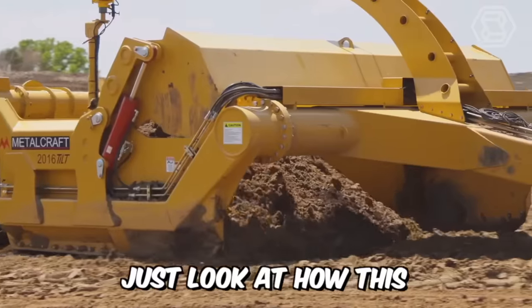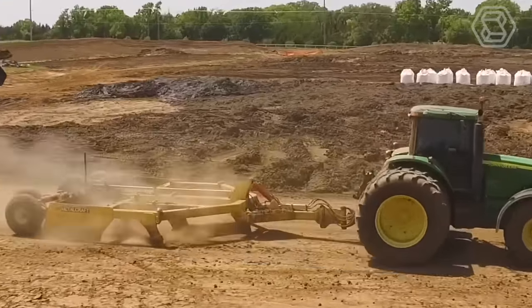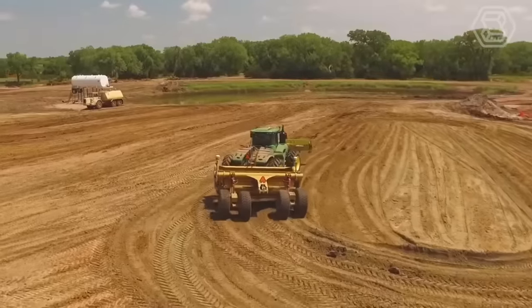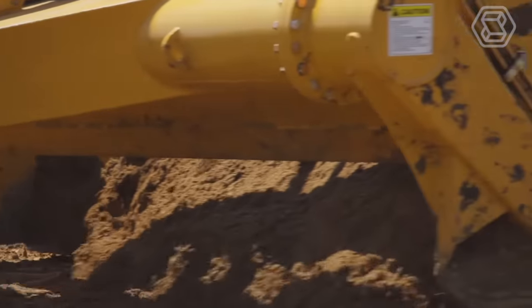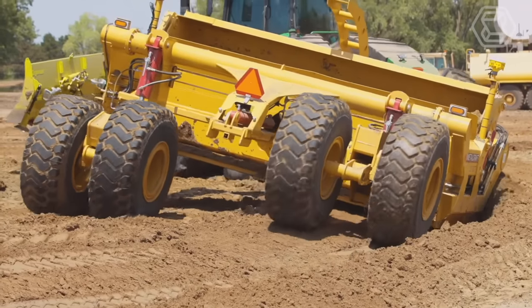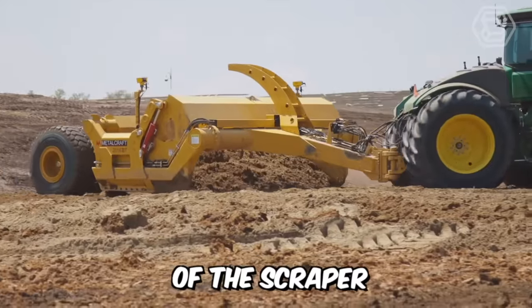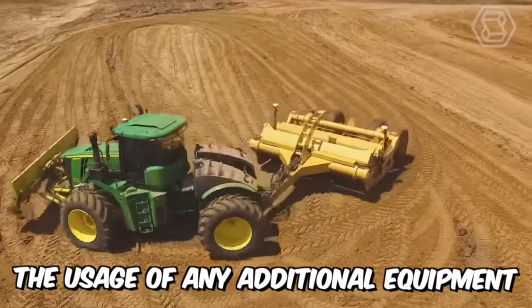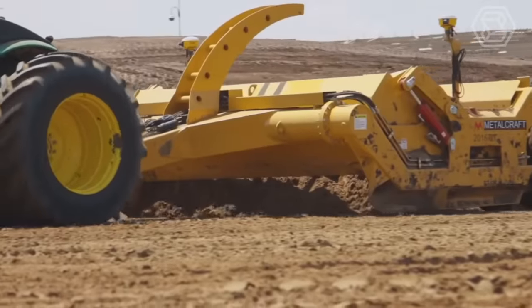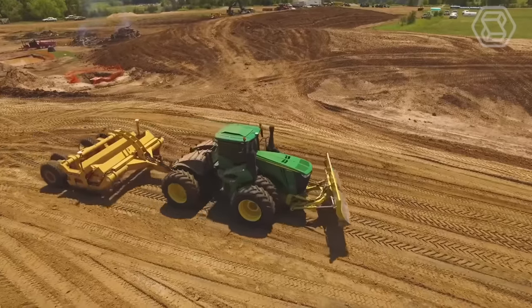This metal craft scraper works with a tractor. This wheeled machine has an open bucket with a cutting edge located between the front and rear wheels that cuts, picks up, transports, discharges, and distributes material while moving forward. One of the main advantages of the scraper is that its use does not require any additional equipment. Its dense wheels are able to tamp the dumped layer of soil.